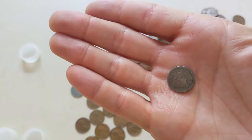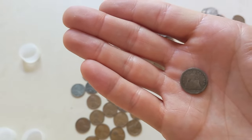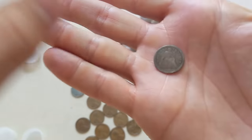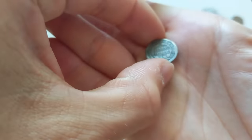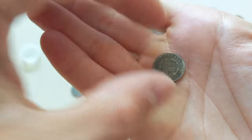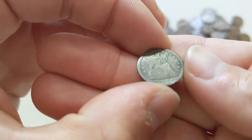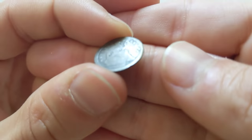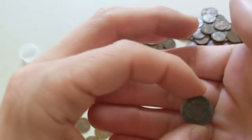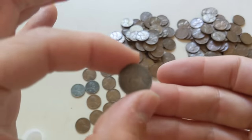I know I'm already going to get comments saying it's phony or fake — I promise you this is not fake. This is a Seated Liberty half dime! Let's see what year it is. It looks like it's no date — you can't really make out the date. But I am not complaining about that at all. We're going to come back to this at the very end.